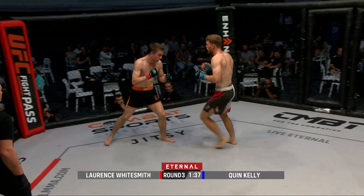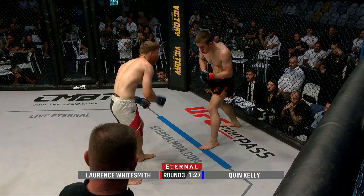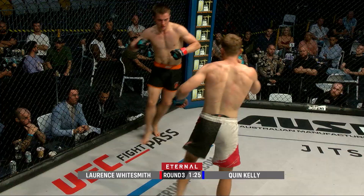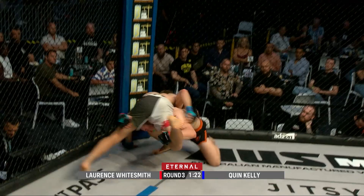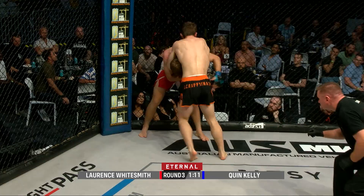Two shots from Lawrence Whitesmith met with two heavy sprawls from Quinn Kelly as he looks to press the action. We're halfway through this last round, so we need to see Lawrence really shoot for those takedowns. Something special needed from Lawrence — he drives again, beautiful on that single leg, cutting that corner, but Quinn Kelly with that underhook. A beautiful move there from Lawrence.